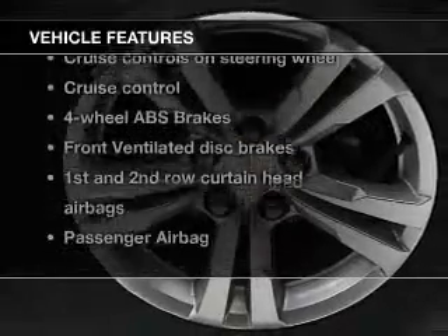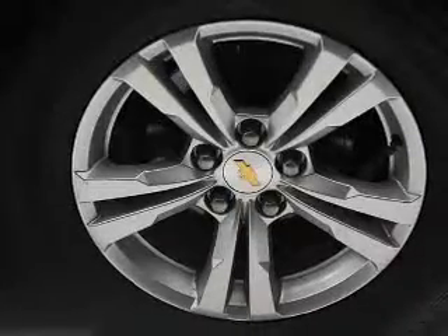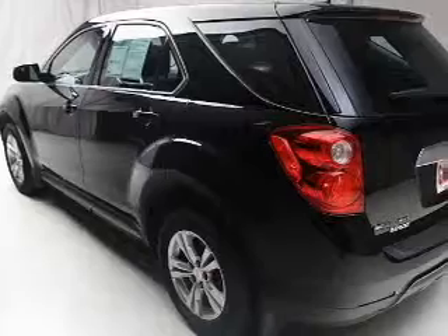Plus, enjoy these notable features that are included in this vehicle: keyless entry, power door locks, power windows, cruise control, Bluetooth wireless, an AM-FM stereo with a CD player, and satellite radio.